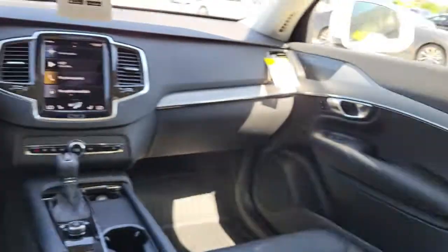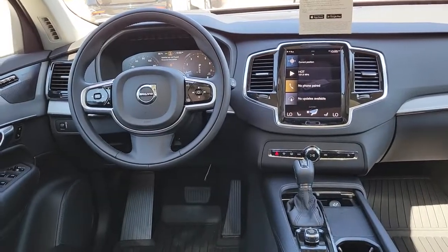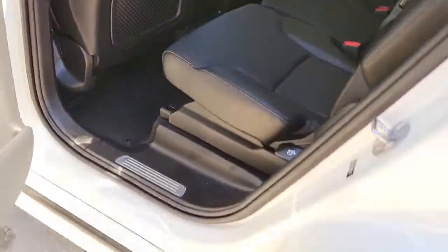Don't miss the chance to drive this beautifully crafted XC90. Our team will give you an outstanding test drive experience. Stop in today.